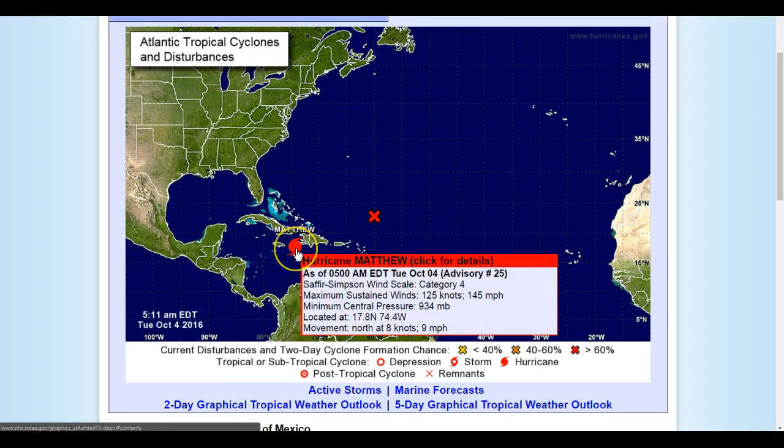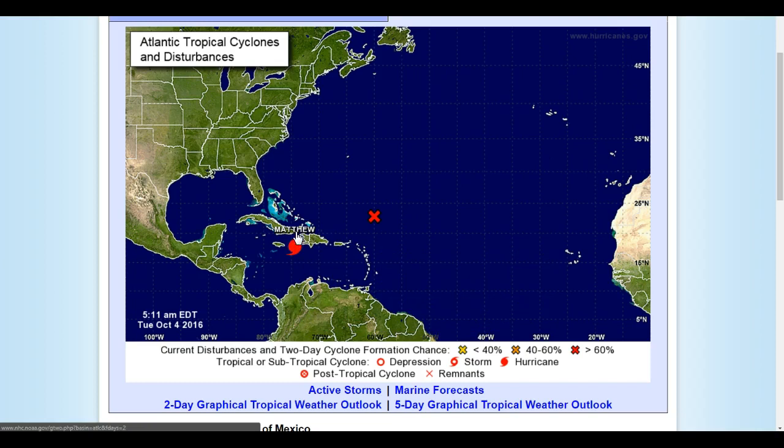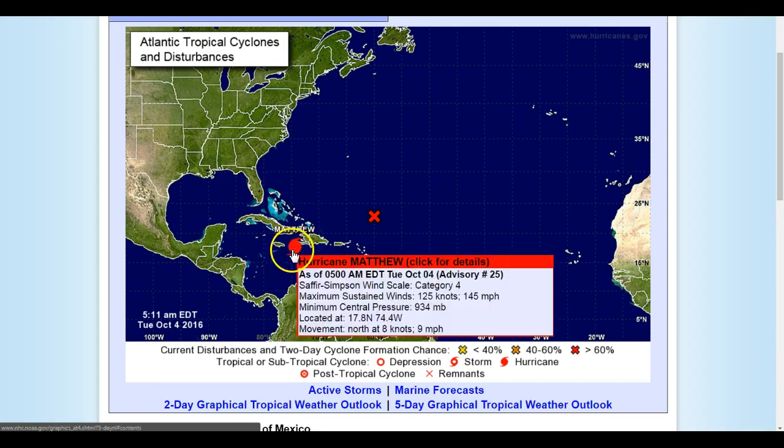Here is Matthew right here, just along western Haiti right now — they're probably having a very bad morning. The winds are at 145 miles per hour, pressure at 934 millibars, holding and still heading to the north at about 9 miles per hour. It looks like it's going to go up and skirt eastern Cuba and then make a turn to the northwest up through the Bahamas.